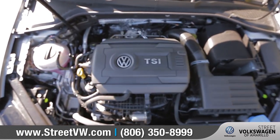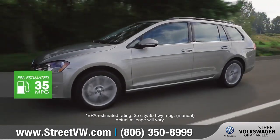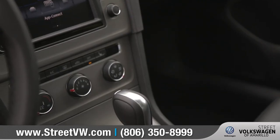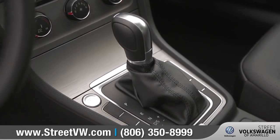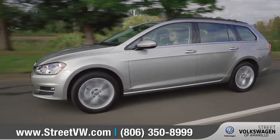With a standard 170-horsepower, 1.8-liter turbocharged engine, the Golf Sport Wagon has the power and handling to get you where you want to go. With the available Tiptronic with Sport Mode, you can change gears with a quick tap of the shifter and then change the mode for a custom-made, spirited drive.